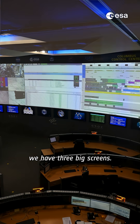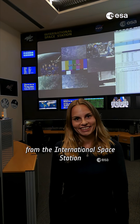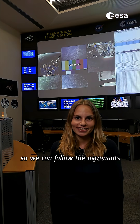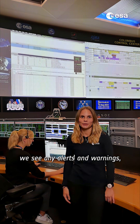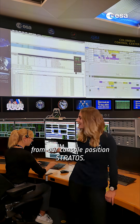As you can see, we have three big screens. On the first screen in our control room, we have a live view from the International Space Station — outside and inside — so we can follow the astronauts during their experiments. On the second screen, we see any alerts and warnings, as well as all commands being sent to the station from our console position, Stratos.